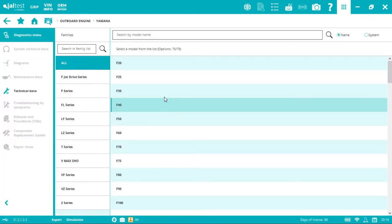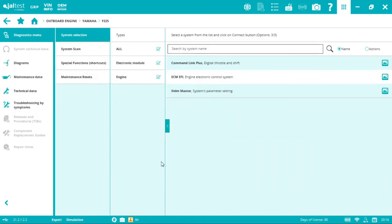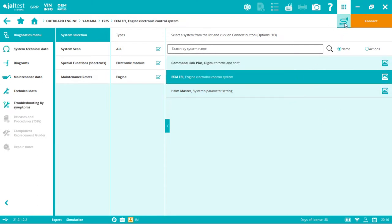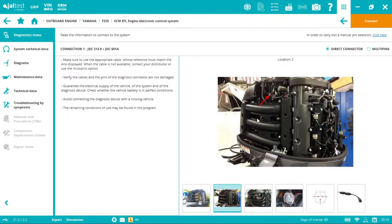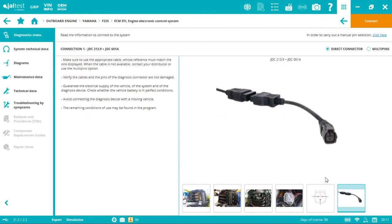Clicking on Yamaha, we see all families and models. I'll select the F Series and go to an F225. This is a multi-system diagnostics tool — not just the engine. We have the digital throttle and shift with Command Link Plus, which is Yamaha technology, and the Helm Master, a joint venture with Volvo Penta. You can click the image to see which systems require diagnostics-based pairing and which are done manually with technical releases.